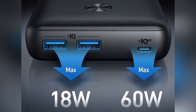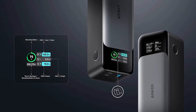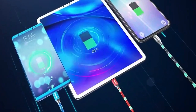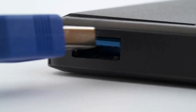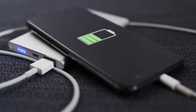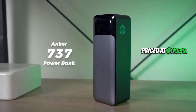The Anker 737 Power Bank features three USB ports — two USB-C and one USB-A — enabling simultaneous charging for a range of devices. Each USB-C port can deliver up to 140 watts of power, while the USB-A port offers 5V/3A, 9V/2A, and 12V/1.5A output. The Anker 737 Power Bank is priced at $119.19.